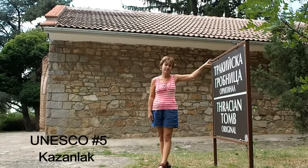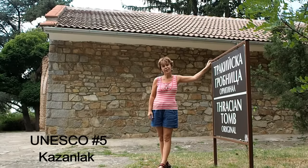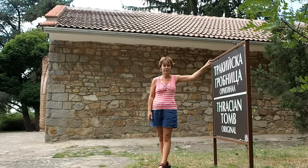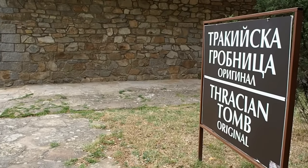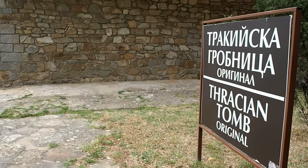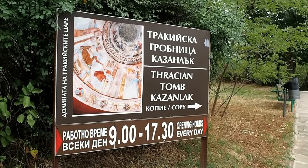We are at the Tomb of Kazanlak, which is part of a large Thracian necropolis. It is situated in a region where more than a thousand tombs of Thracian kings and aristocracy can be found. It dates back to the 4th century BC, but was only discovered in 1944 during bomb shelter construction. To preserve the paintings, the tomb is not open to the public. However, there is a full-size replica nearby which can be visited.